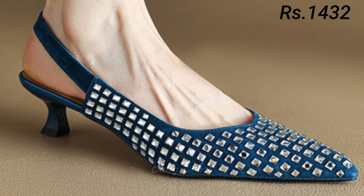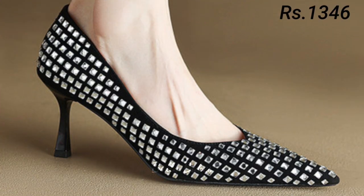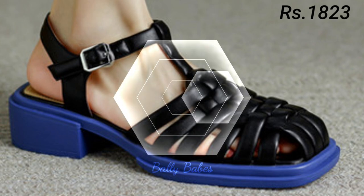Now let's talk about comfortable footwear options for women. If you are looking for shoes that are both stylish and comfortable, you might want to consider sneakers, loafers, or flats. These styles are perfect for everyday wear and are great for running errands, going to work, or hanging out with friends.